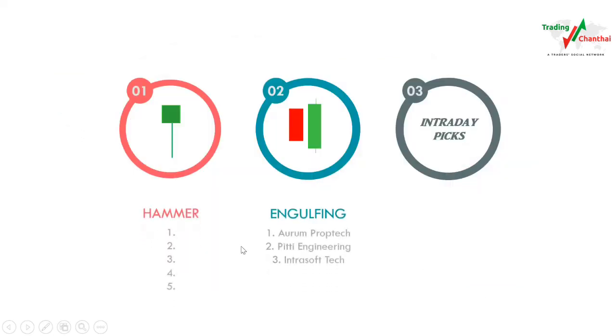Now let's check the breakout or bullish stocks formed today. I always trade two patterns — hammer and engulfing. Today there was no proper hammer formed in NSE, but there are three engulfing stocks that look good: ARM Prop Tech, PT Engineering, and Intrasoft Technologies. For intraday tomorrow I have picked six stocks — I added IOC after the fire accident news: Motherson Sumi, Cholamandalam and Alumfin, TCS, Petron LNG, Asian Paints, and IOC.